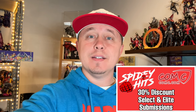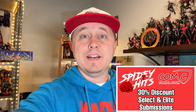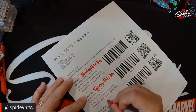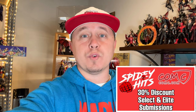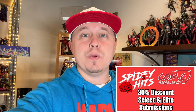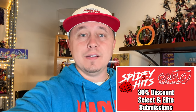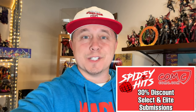ComC and the Spidey Hits channel have joined together to give you a discount on cards you're submitting to ComC using the Select and Elite services. Remember to write 'Spidey Hits 30' on your submission slips to receive a 30% discount. This is also on top of the Fresh Pulls discount — 50% off submissions of cards recently released. That's big news with Marvel Upper Deck looking to release new sets in the coming months. Write 'Spidey Hits 30' on all your Select and Elite submission slips.